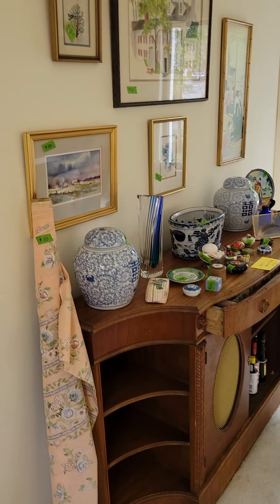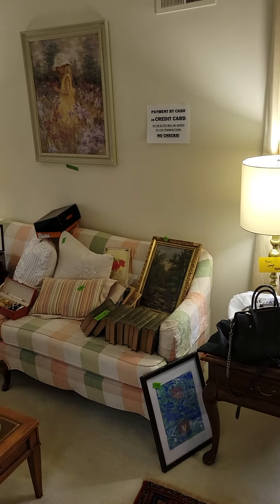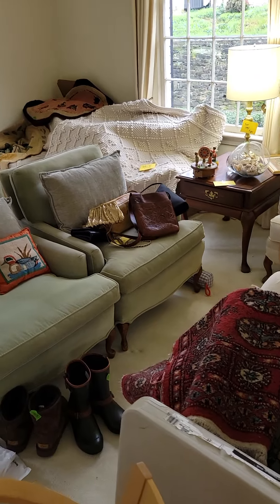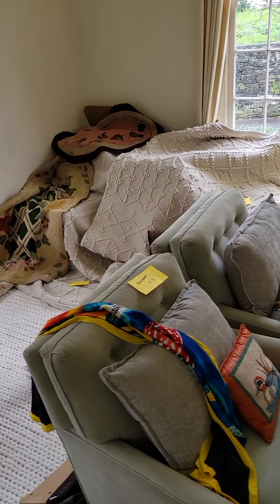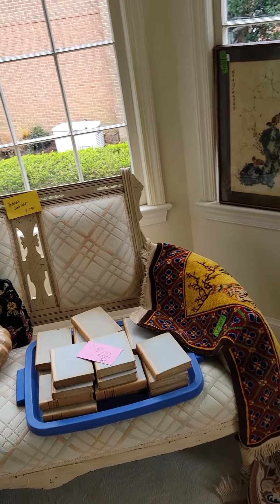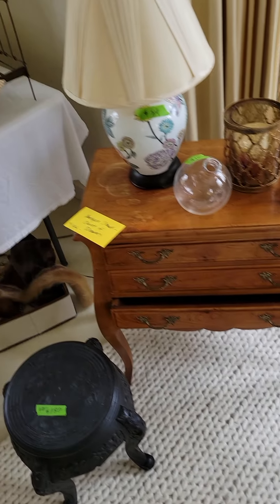Everything you see in this preview video is for sale starting on my birthday, April 8th. Friday April 8th is my birthday — you do not need to bring me a present, just come and shop in the village of Kenwood off River Road, Bethesda, Chevy Chase, April 8th, 9th, 10th. This is a great sale with a ton of stuff — a truly eclectic estate sale where you can find something for absolutely everybody. Beautiful house, beautiful neighborhood — everything you see here is for sale.